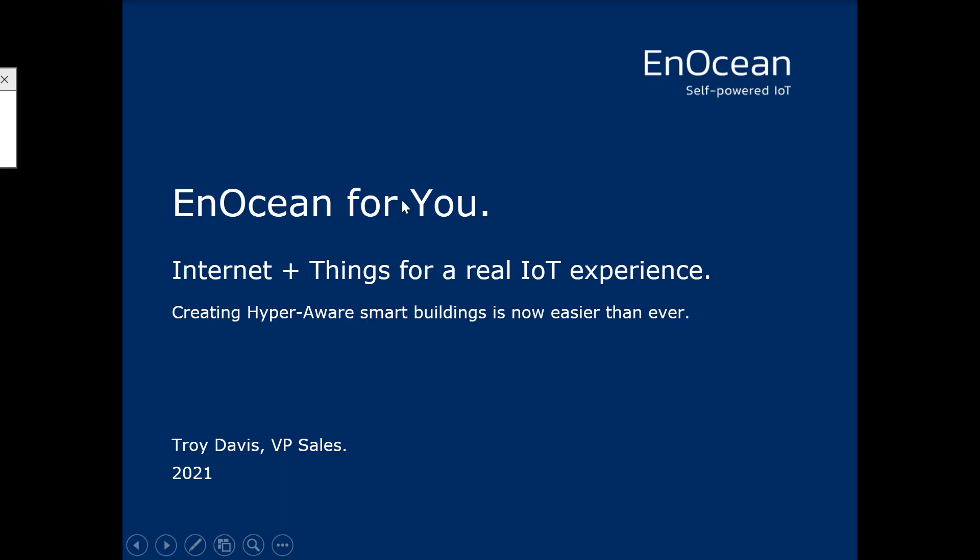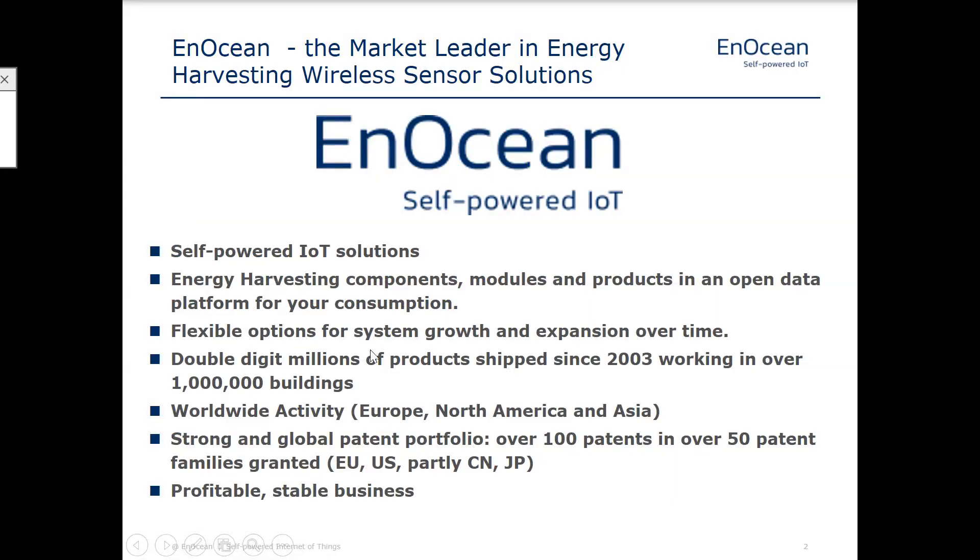We're going to run through some of the IoT devices and applications that are in use today. So first of all, who is AnOcean? Well, we're the world leader in self-powered IoT solutions. What does self-powered mean? We'll get a little bit more in depth on that in a moment, but the key to it is that we are offering devices that use energy from their environment to power themselves. So we hope to avoid using batteries in most of our products by self-powering these different devices. We've been in business since 2003 and are in about a million buildings around the world. We do have worldwide activity and a strong patent portfolio with over 100 patents.